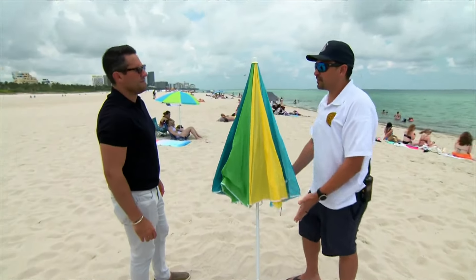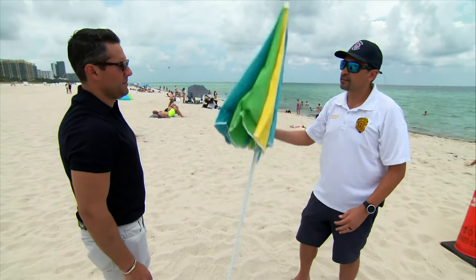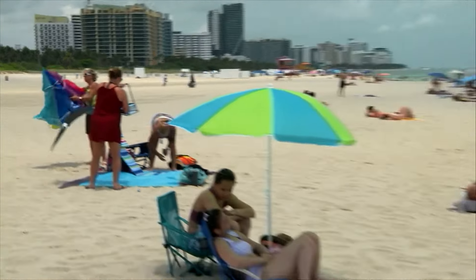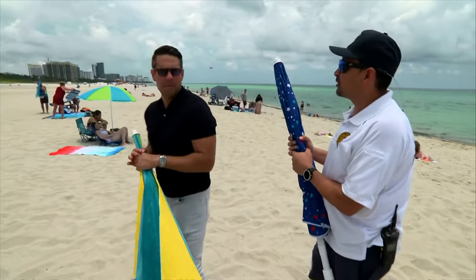They put it in the sand and it starts to rock back and forth — it's not secure. Any kind of wind from any direction can actually pick this up and it goes flying easily. A small gust of wind starting to invert this beachgoer's umbrella as she was wrapping up for the day.